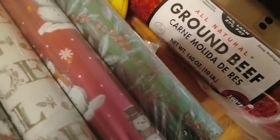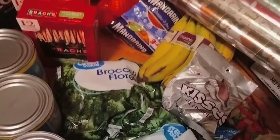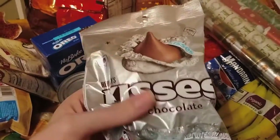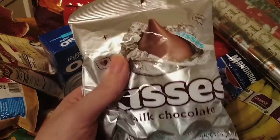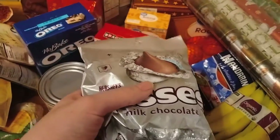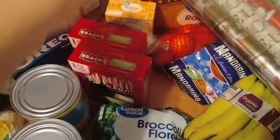I got a 10-pound thing of ground beef — it's cheaper to get the bigger ones, it's like $2.92 per pound. I've also got some chocolate kisses for peanut butter blossoms, those cookies — I might need to get more of those though.